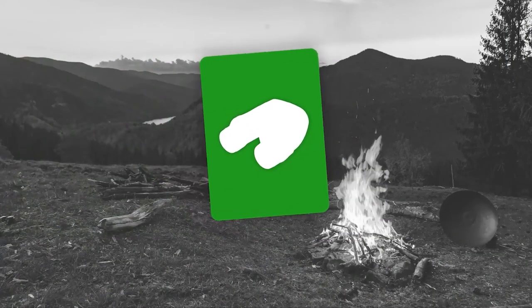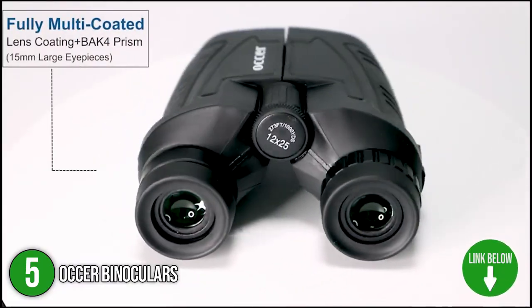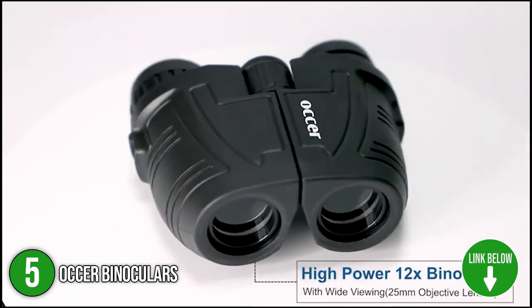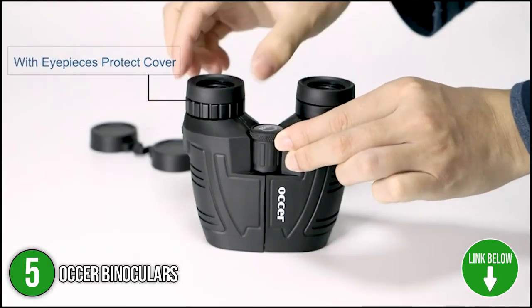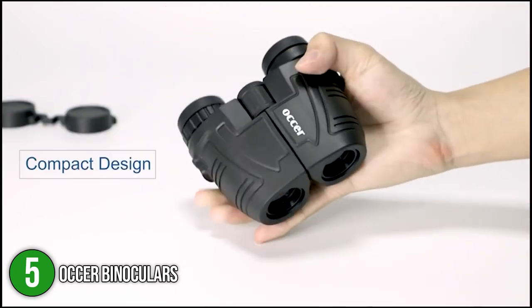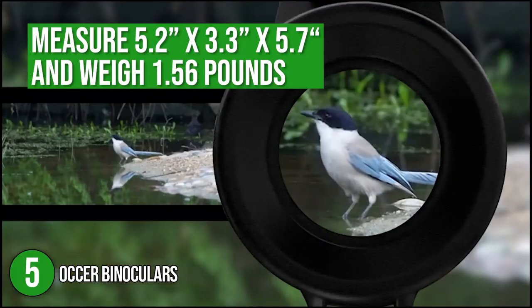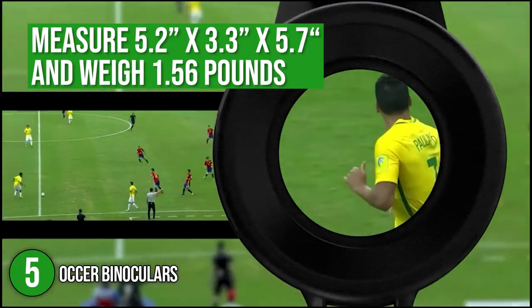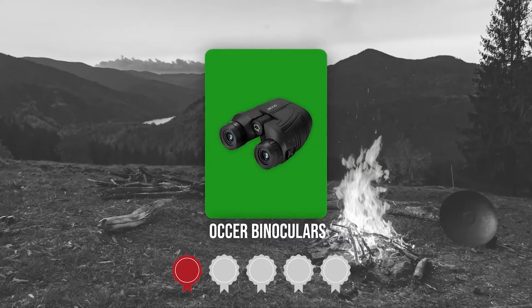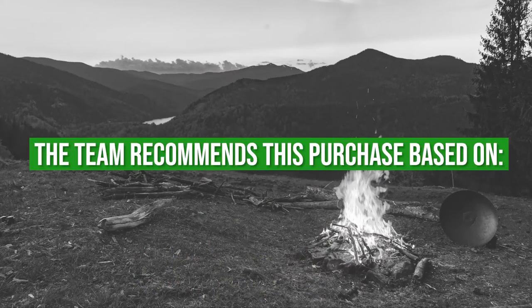The fifth binocular on the list is the Osser Binoculars. The Osser Binoculars offer real color reproduction with no color distortion. It features a large eyepiece with a focus knob located on the right for easy and precise focal adjustments. This pair of binoculars also sports a compact and lightweight design, allowing you to bring it almost anywhere. It measures 3.93 x 4.3 x 1 inches and weighs 7.2 ounces. Trustedshoppingguide.com has awarded the Osser Binoculars a 4-badge rating.